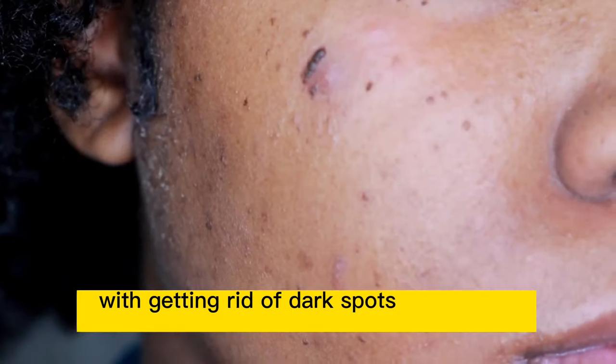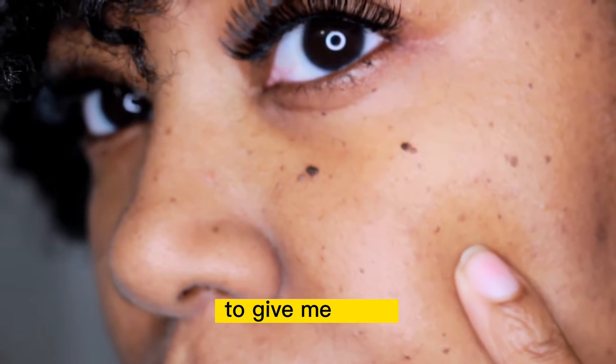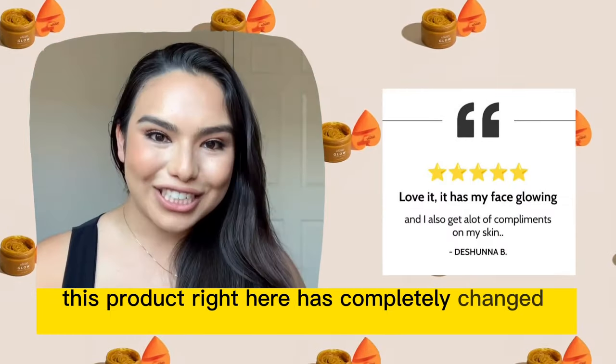I've struggled with getting rid of dark spots after acne breakouts, so I was looking for something affordable to give me clear glowing skin. This product right here has completely changed my skin.